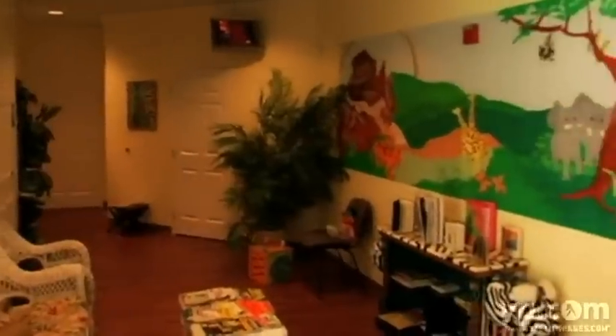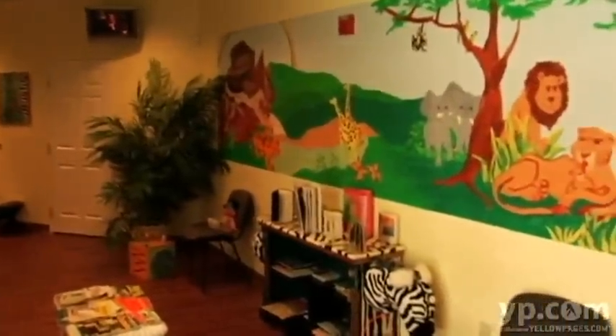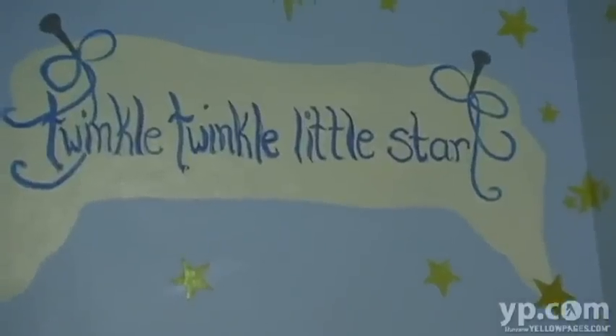We have no carpeting anywhere in the building. We have floors that have antimicrobial coating on them, like in a hospital, with no grout and no seams. And we made the facility look like a home, so it looks residential instead of like an institution.